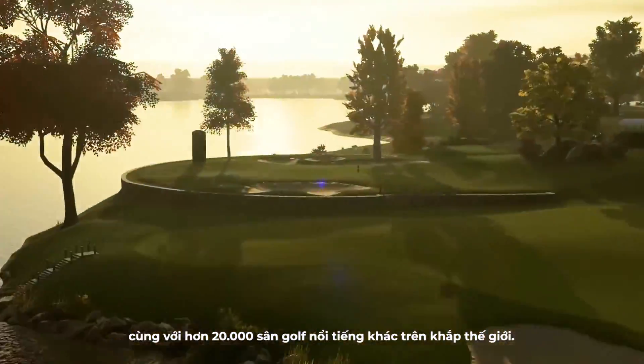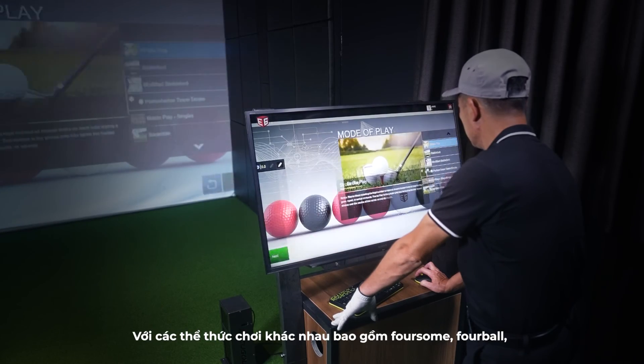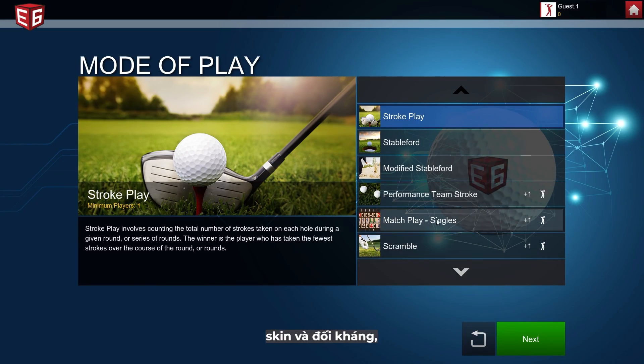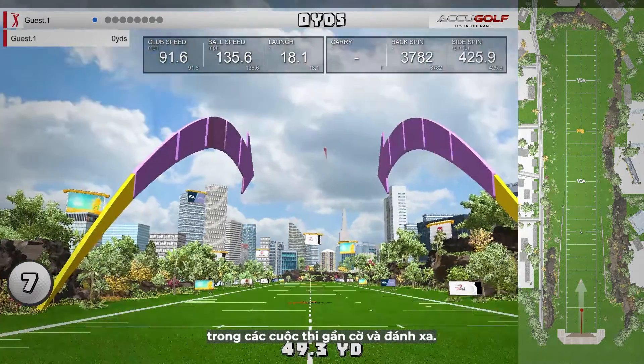Experience the world's most iconic golf courses along with over 20,000 others from all over the world. Featuring various kinds of game modes including foursome, four ball, skins, and scramble — players can also compete in nearest-to-the-pin and long drive competitions.